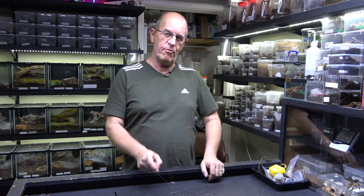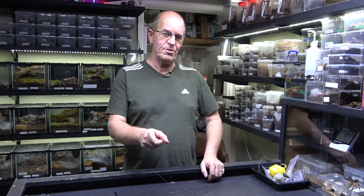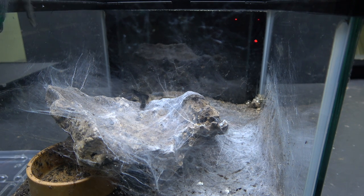Right, without further ado, let's pop over and have a look at this pairing of the balfouri. What a stunning little male this fella is. Well, here we're about to put our little male in — you can see this female balfouri here.